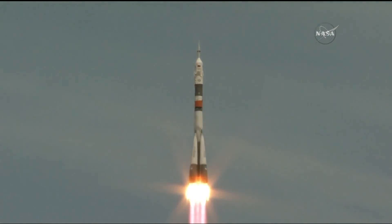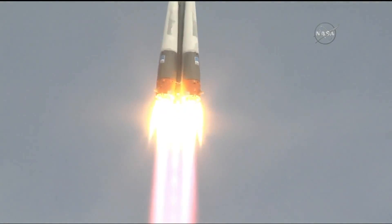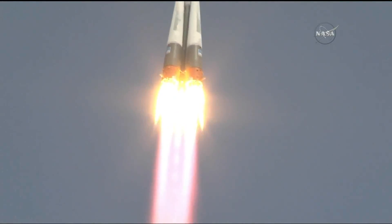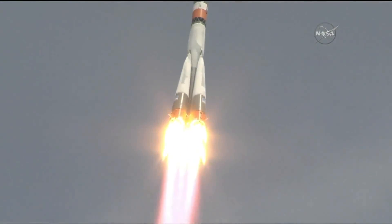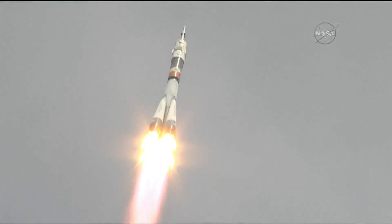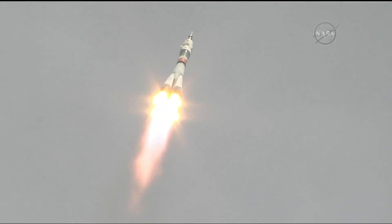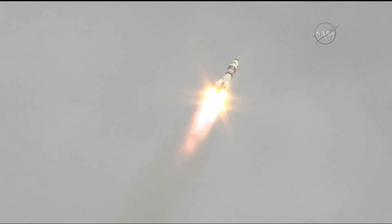Vehicle clears the tower, getting good first stage performance. That Soyuz delivering about 930,000 pounds of thrust from those four strap-on engines in the core. Getting good performance calls — nominal, or normal — so far for the first stage, continuing to operate well.